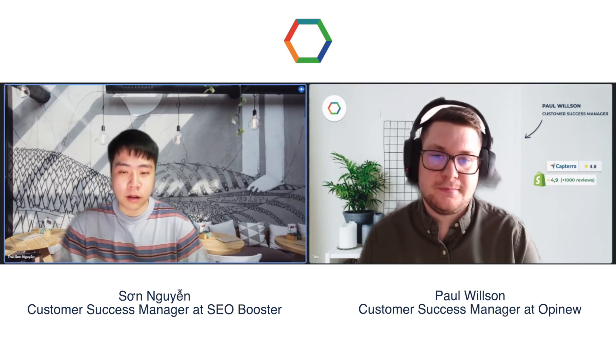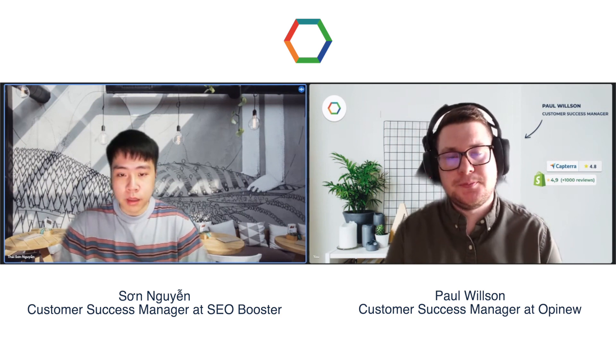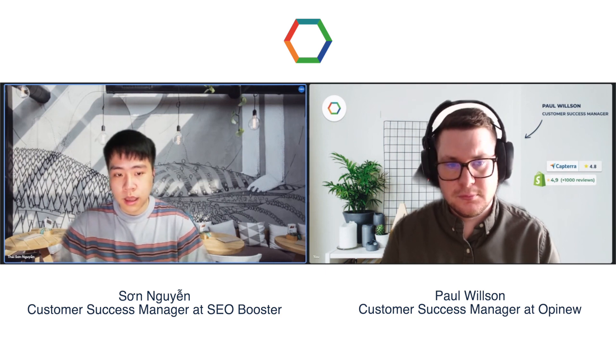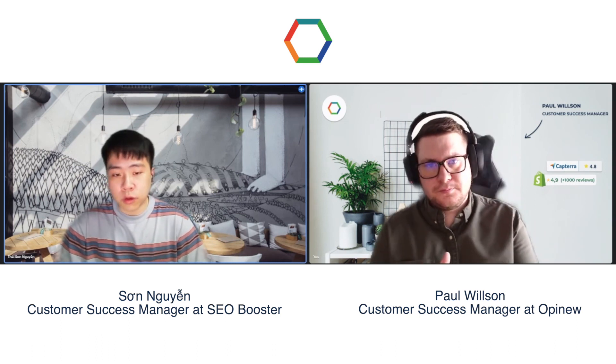Thanks for having me today, Paul. I'm very grateful to have this opportunity. So a few words about SEO Booster — just like Opinu, we're a Shopify-based app with an average rating of 4.8 stars on Shopify. Our goal is to help Shopify merchants boost their website rankings in Google search results, as well as other search engines like Bing. The higher your rank is, the more visible your website will become to web users, resulting in higher traffic and brand awareness.